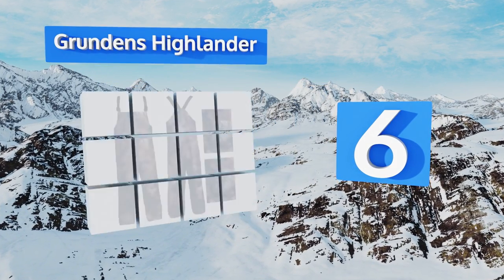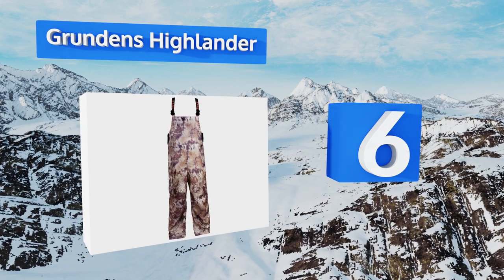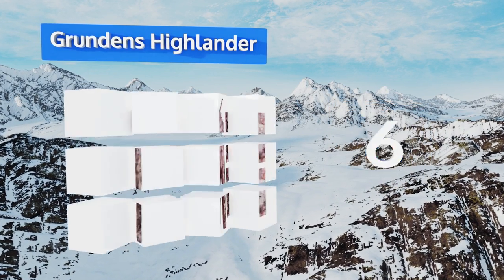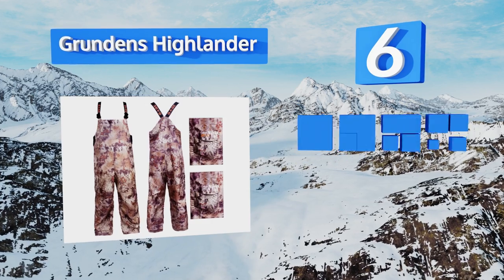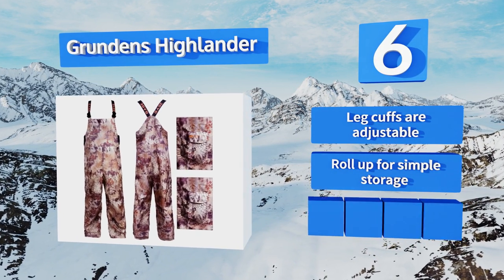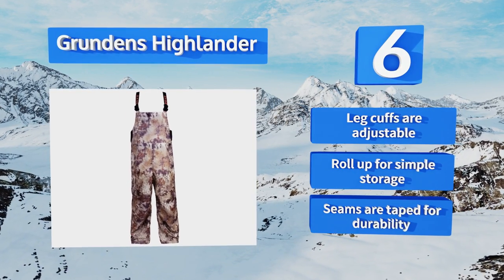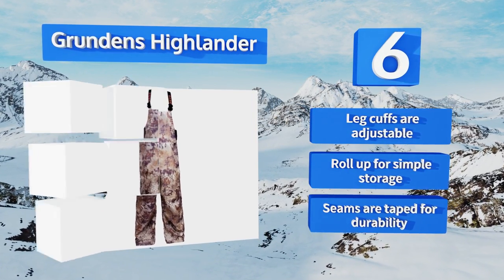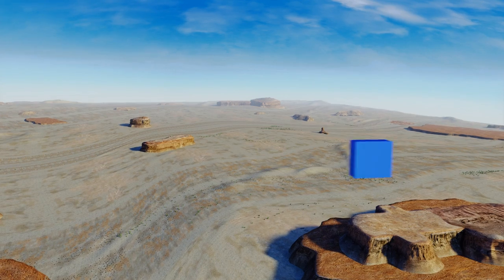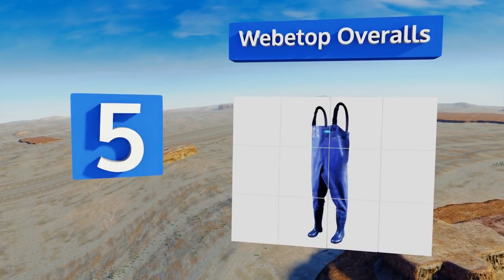Moving up our list at number six, the Grundons Highlander are reliably waterproof and provide enough air circulation to keep you comfortable, which should satisfy serious anglers. Avid hunters will also appreciate the camouflage print, and the cargo pocket on the right leg is a handy spot to keep a knife. The leg cuffs are adjustable and the seams are taped for durability — they roll up for simple storage.